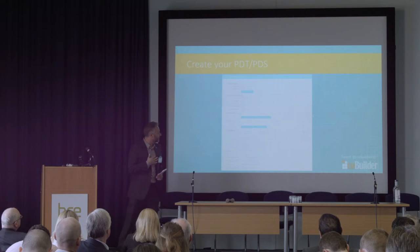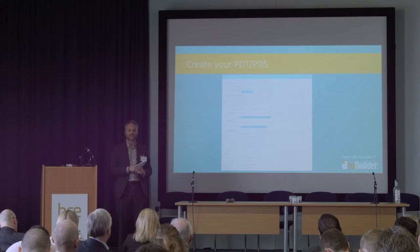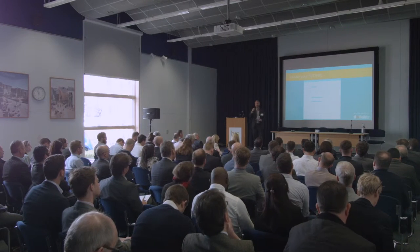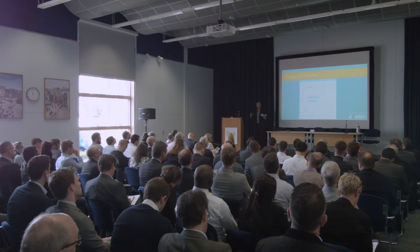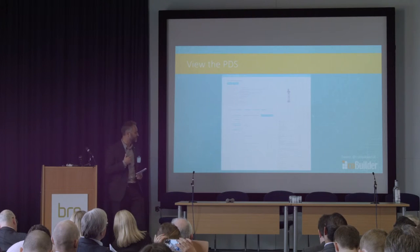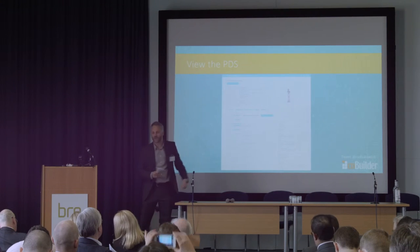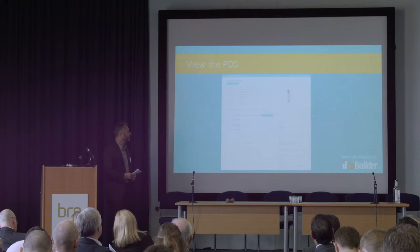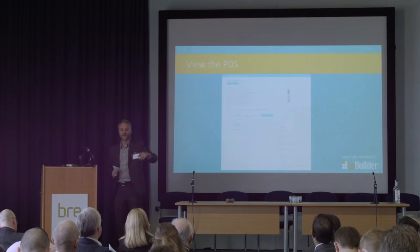What we're working with manufacturers on is creating their product data templates. In those templates they have all the properties they want to share with customers, and they can make them interoperable — available in Revit, in German, in ArchiCAD — so clients can select those properties and values in the formats they require and export them as their own bespoke product data sheet. For instance, building a prison — related to that product, here is the data and the standard it's against, and this data can now be attributed to that individual project.